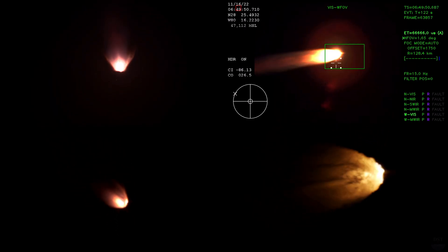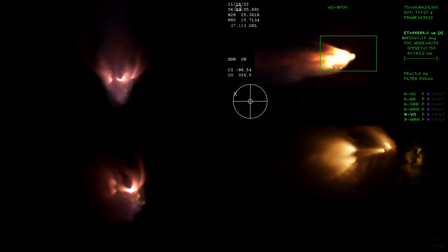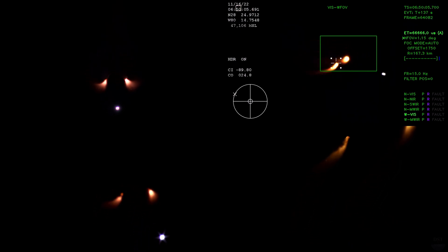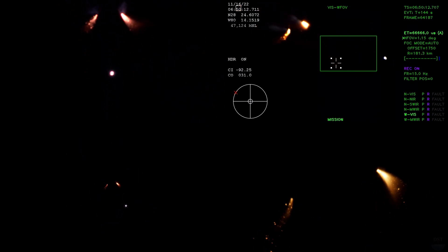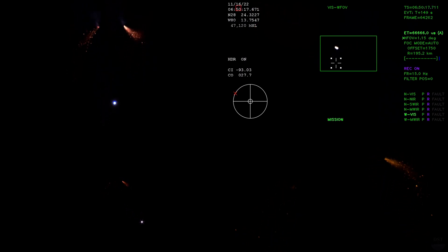Standing by for solid rocket booster jettison. Confirmation that the solid rocket boosters have separated — these 177-foot boosters. Now the core stage continues to power the flight of Orion, all RS-25 engines firing, traveling over 3,400 miles per hour, 46 miles down range. Two minutes and 36 seconds into the flight.